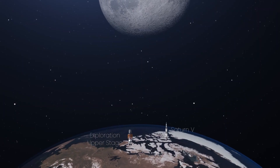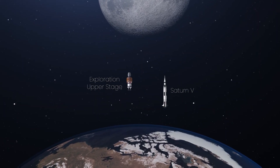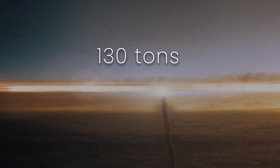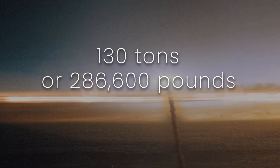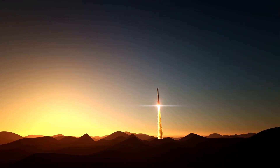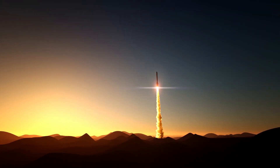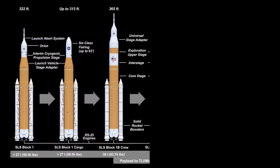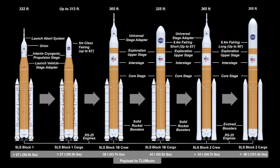At 364 feet, it is slightly taller than the Saturn V rocket that took humans to the Moon for the first time. The SLS is capable of delivering over 130 tons — or 286,600 pounds — of payload to a low Earth orbit. Space Launch System's Block 1 rockets will launch the first few Artemis missions. It will then be upgraded to Block 1B and eventually Block 2, which will be able to take the Orion spacecraft directly to the Moon in a single launch and possibly beyond.